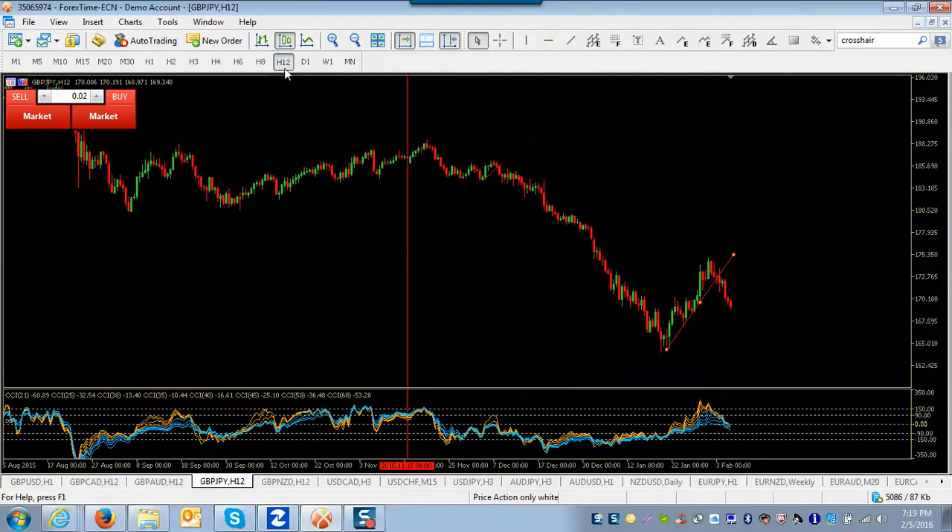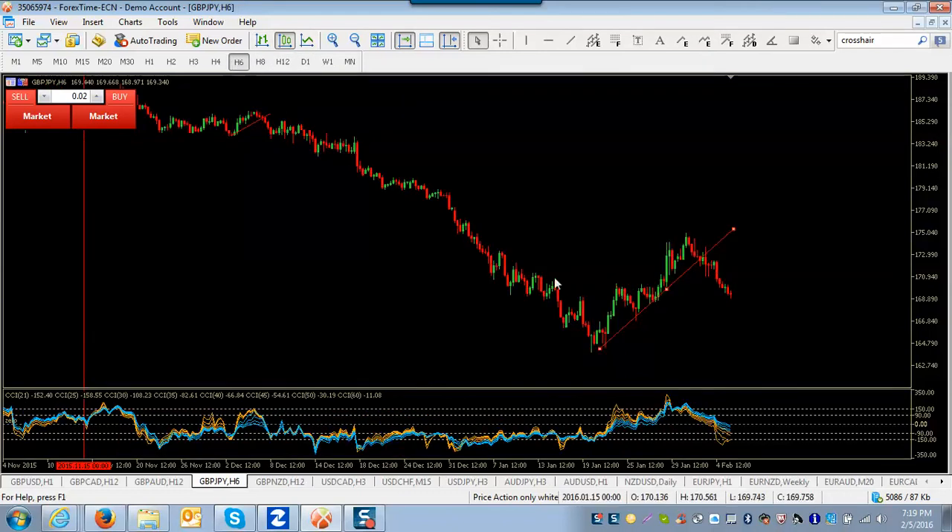Let's go down a little bit. Here's this latest move and this looks to be a correction to this move down. There's a perfect five waves here — it's pretty textbook: one, two, three, four, five. Now we're going down. This is actually what I traded in here. I'm going to assume this is an A, this is a B, and then it's going to be a C.